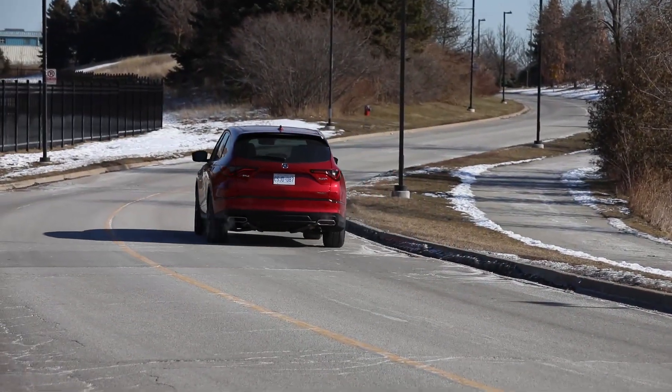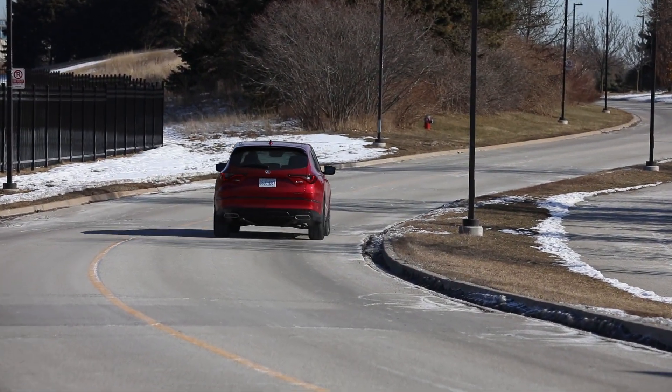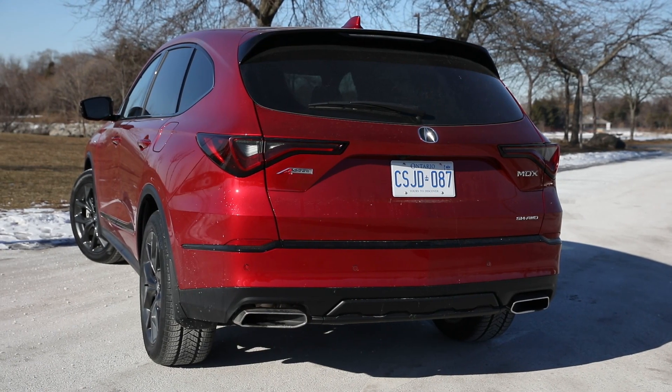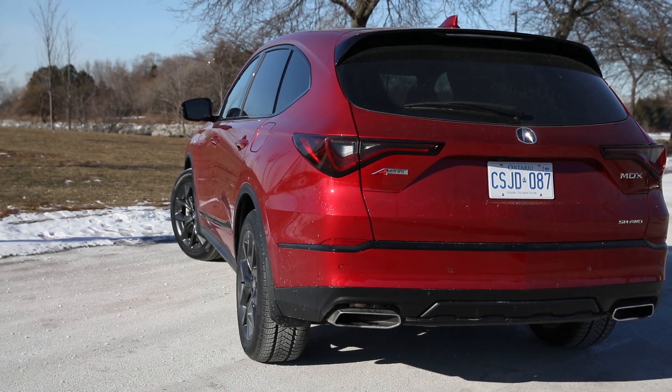The new MDX is 55 millimeters longer overall than the previous generation with a 70 millimeter longer wheelbase. It's nearly 25 millimeters wider and 11 millimeters taller.